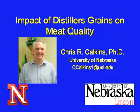My name is Chris Calkins. I am the Nebraska Beef Industry Professor of Animal Science from the University of Nebraska. Today I'm talking about the impact of distiller's grains on meat quality.